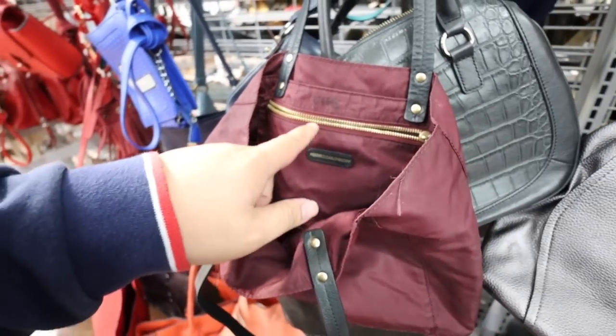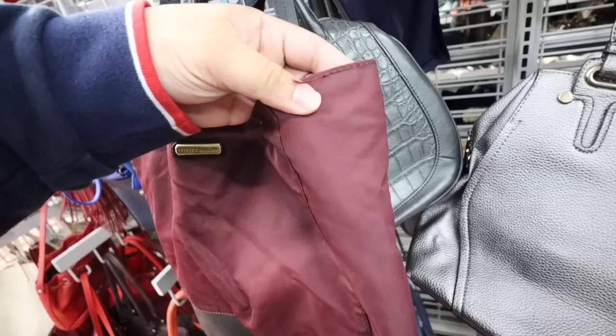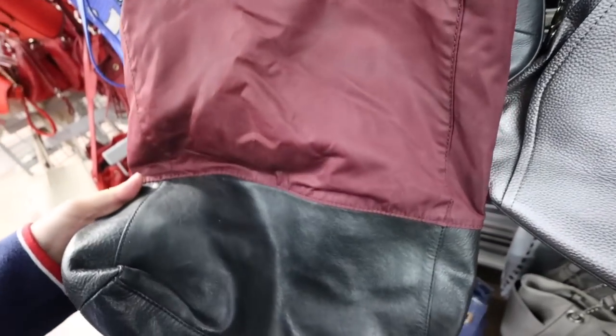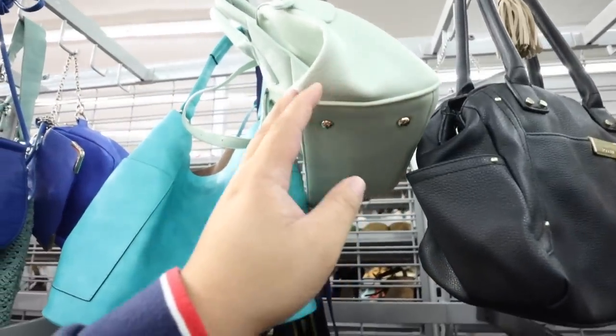Look at this — we just found a Rebecca Minkoff bag. $7. It's pretty cute. Needs a little re-stitching on the corners, but I think this can be done.